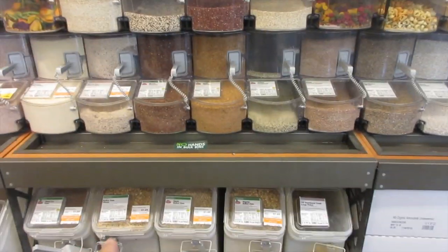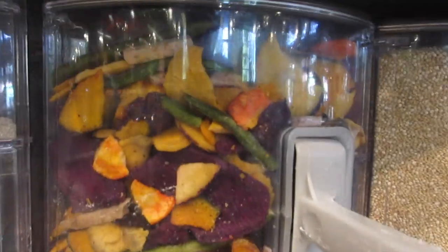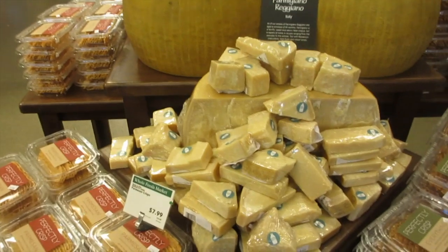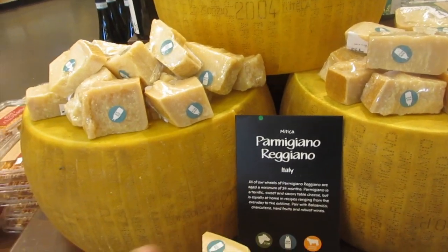You've got lima beans, navy beans, split peas, chickpeas, pinto beans. Then over here you've got oats, and this one here is vegetable chips.